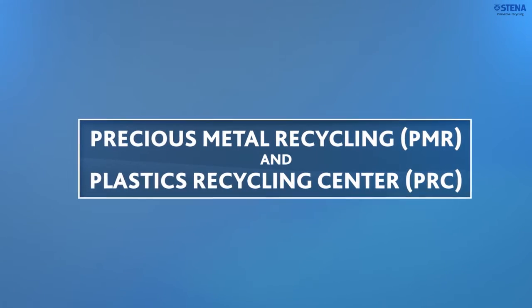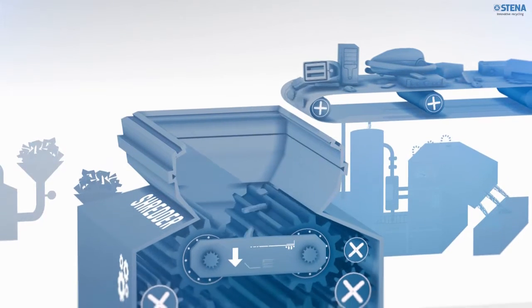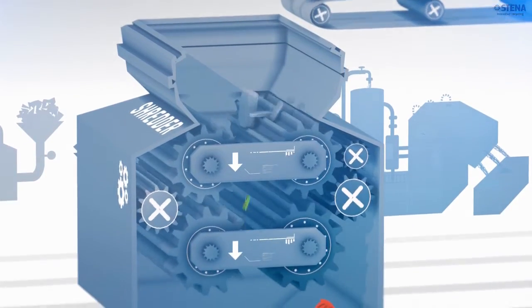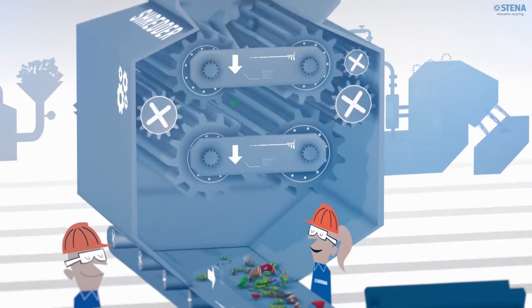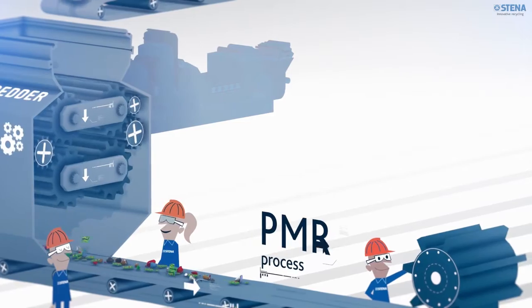The next step in our treatment process is the innovative and specialized precious metal and plastics recycling. Here we recover valuable metals and plastics, turning them into valuable resources. All the components previously sorted and decontaminated are shredded into several material fractions and different elements are extracted.